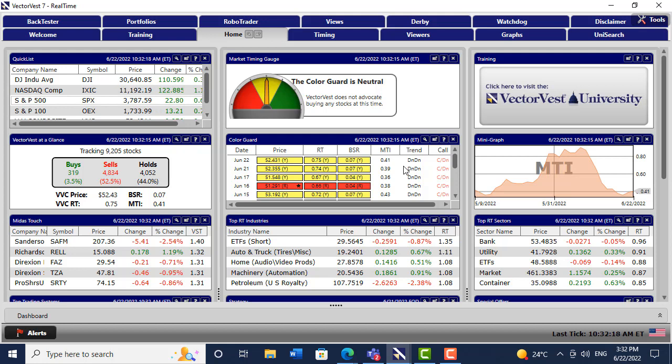Bottom fishing is not for the faint-hearted, and many of us who are more conservative traders will want to sit and wait for at least the medium-term market timing system on VectorVest to give a buy signal — and that's still a long way off. I hope you found that useful. Good trading.